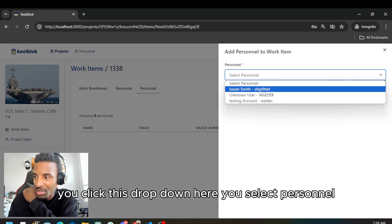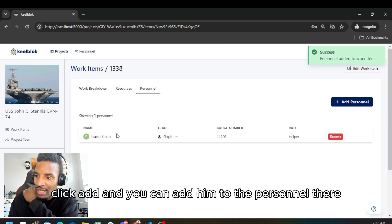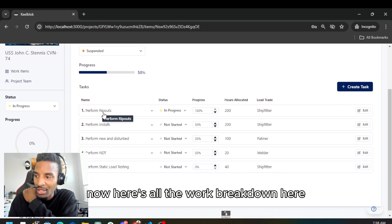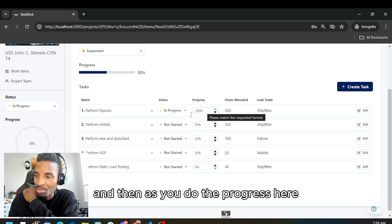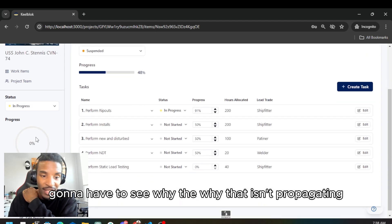You have your personnel over here — you click this dropdown and select personnel. I'm going to add more users before the presentation, but let's grab Isaiah the ship fitter, click Add, and you can add him to the personnel on this work item. Here's all the work breakdown — you've got 'perform ripouts.' As you do the progress here, this is supposed to update. Let me drop it down and see if that change propagates.